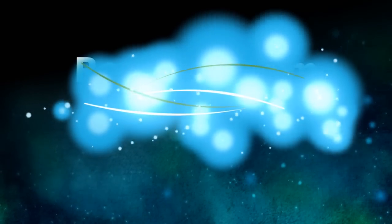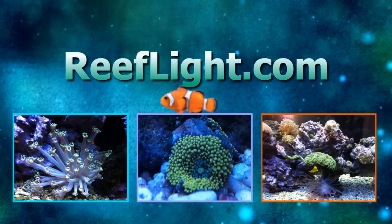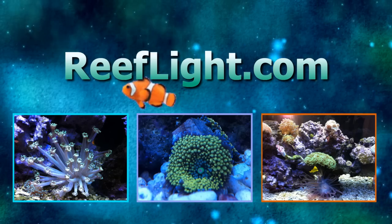Visit ReefLight.com today to see our LED lighting products and photos of our exceptional coral growth. Bring brilliance back into your fish tank with LED lights from ReefLight.com.